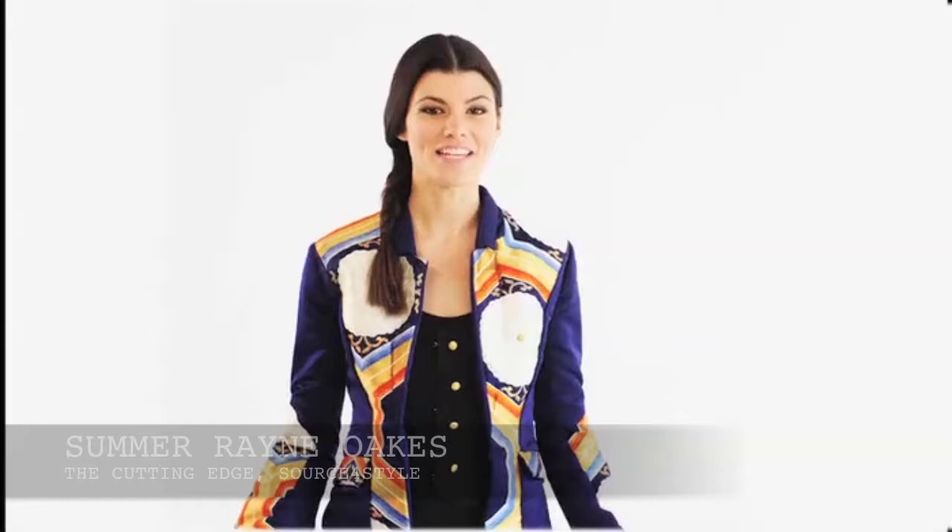This is Summer Rayne Oaks from Sorcerer's Style and you're watching The Cutting Edge, sustainable design news in 60 seconds.